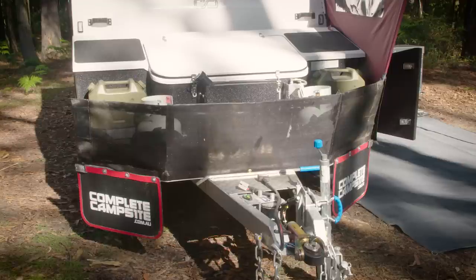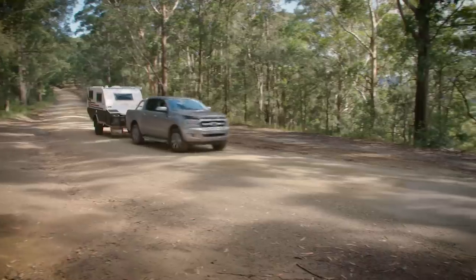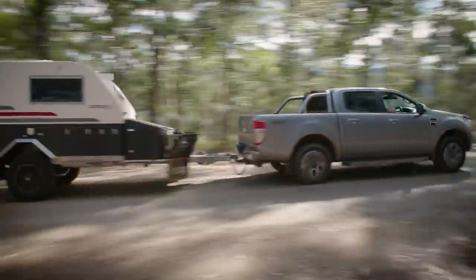Just like the rest of the Exodus range, the van features the ultimate in stone protection thanks to the tough and durable Rhino stone coating and tough stone guard that will keep the front of your trailer looking great for years to come.